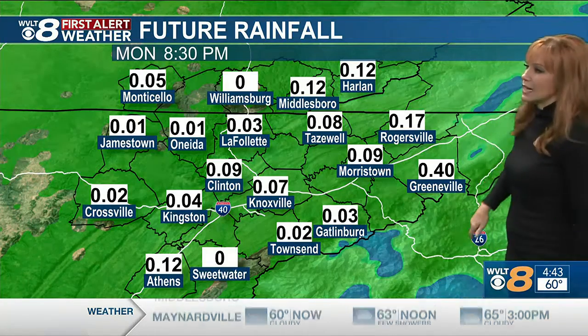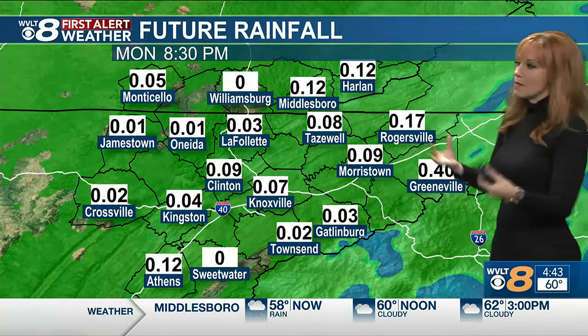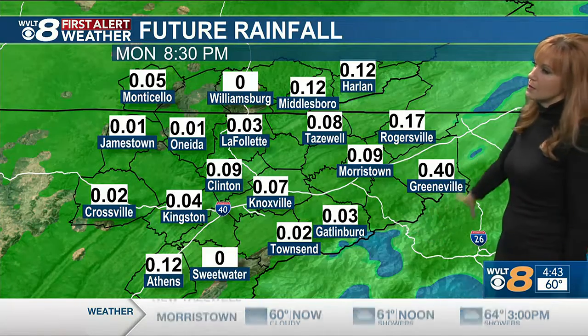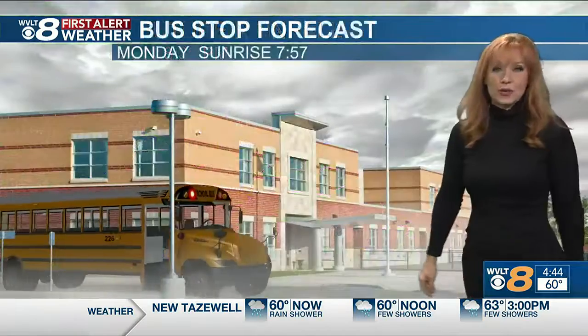Some of you, if you've got a rain gauge outside like I do — I've been checking it. It's not that impressive, but stringing out all this on-and-off rain makes it feel like a lot more. So we'll tack on another few hundredths to a tenth for most. You can see that isolated half an inch just barely clips the mountains to far northeast Tennessee. And again, that's the additional rainfall today.